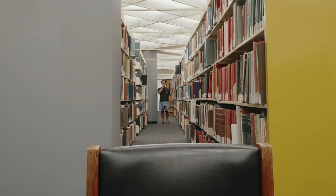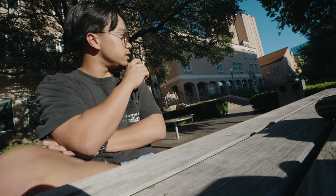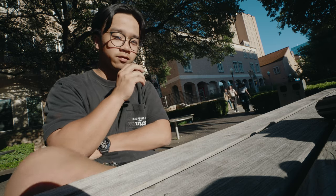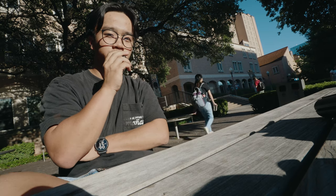Right behind me is the freshman dorm, Jester West. There's also a Jester East — these are the two biggest dorms on campus. My mom actually stayed in Jester West when she went to college here. I did not; I stayed off campus. I can't go in those buildings because I'm not a freshman nor do I live there. If you're a freshman, this is where you're normally eating.